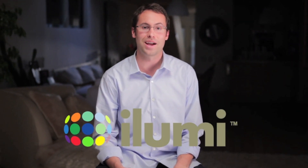I'm Corey Egan, the co-founder and CEO of iLumi Solutions. At iLumi Solutions, we believe that light should do more than just help you see. We believe that light should help you live. That's why we've spent the past two years researching, designing, and developing iLumi,